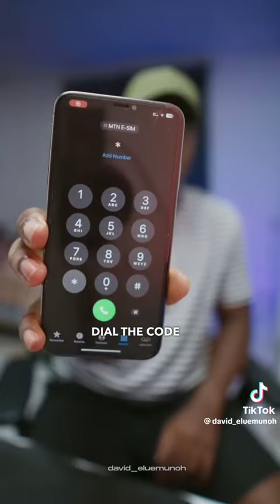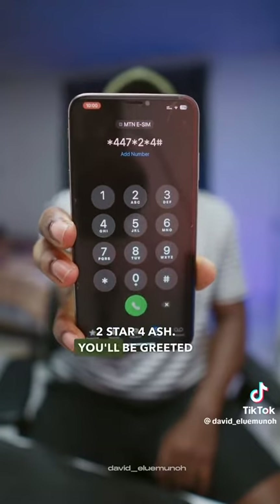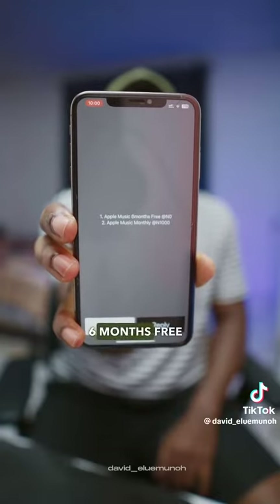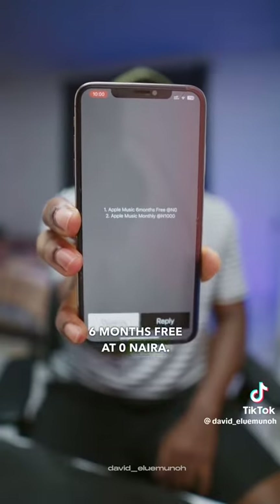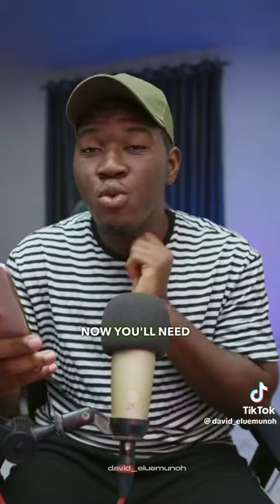On your MTN line, you want to dial the code **447**2**4**. You'll be greeted with two options: the first option says Apple Music 6 months free at 0 Naira, and the second option says Apple Music monthly at 1000 Naira. Subscribe to the first option to get the 6 months free package for Apple Music.